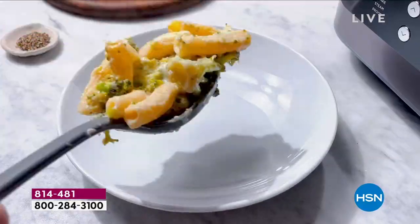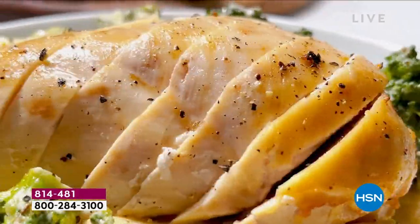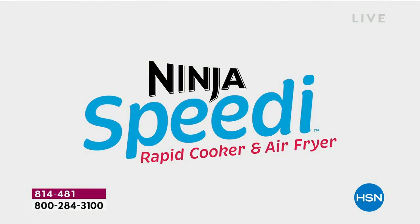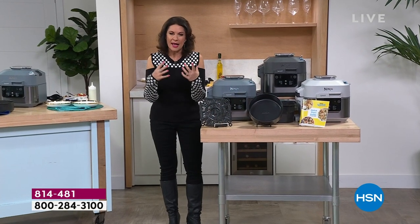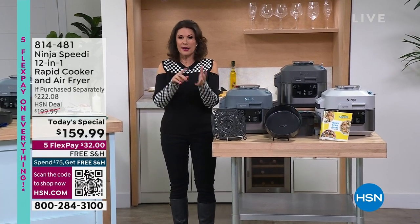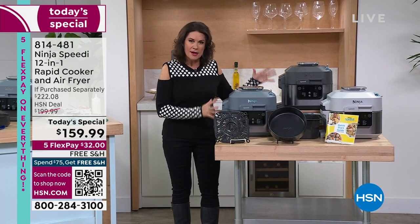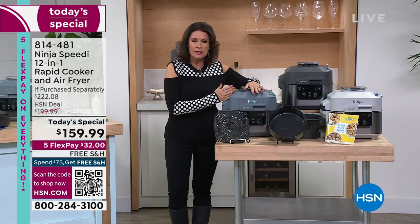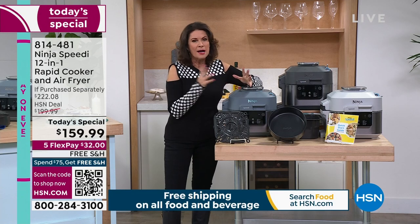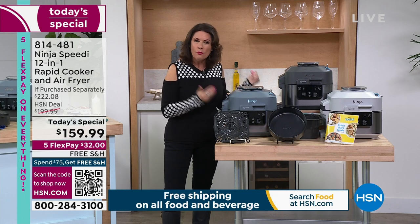There's nothing like this on the market — it's a rapid cooker. It will steam and air fry at the same time, so you'll have the most perfect textures for everything, all in one pot. Rather than a dried-out pork roast or chicken breast, it's steaming and air frying simultaneously. But if you just want to air fry, just air fry. If you just want to steam or bake or roast or broil — there are so many options with one appliance you'll use all day, every day.